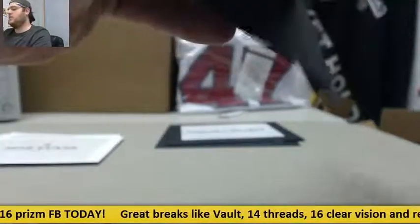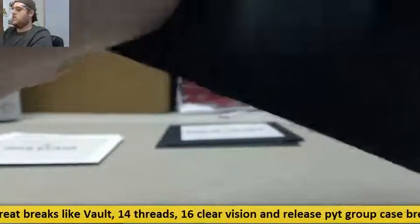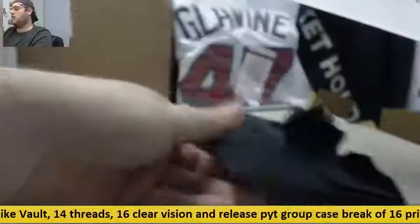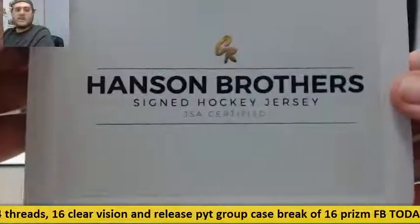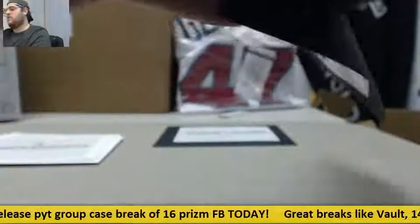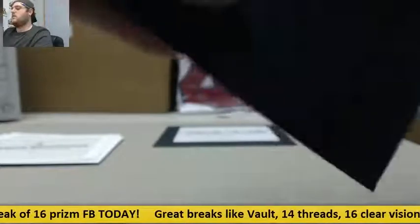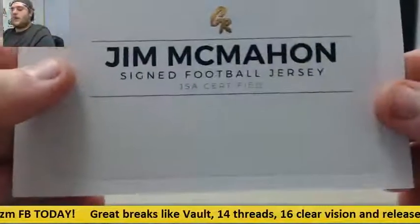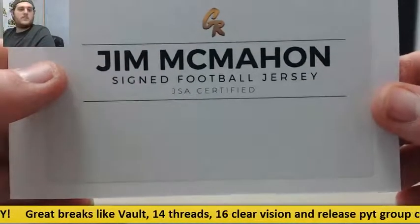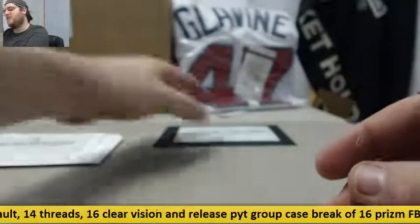More envelopes to go. Another Hanson Brothers signed hockey jersey. That's envelopes 9 and 10, two left. Jim McMahon signed football jersey — I think it's a Bears jersey, I've got to check on that.